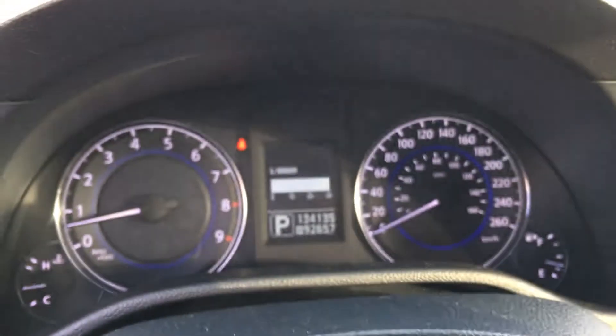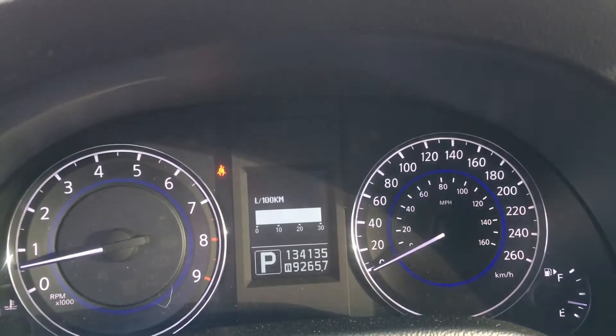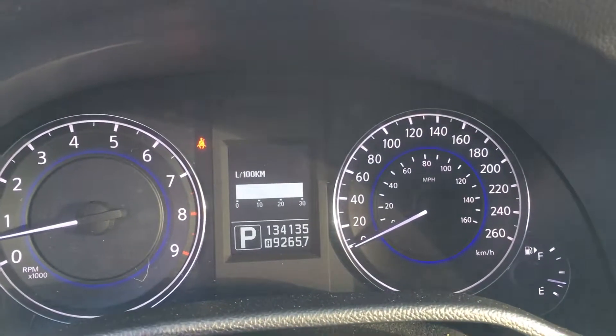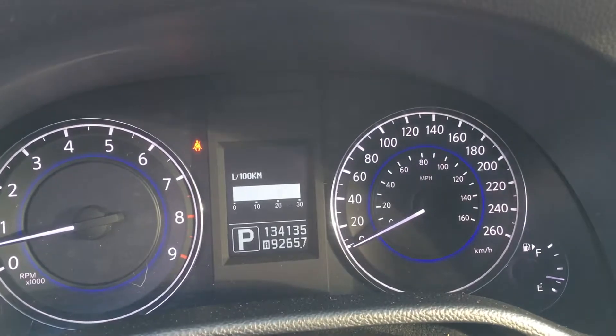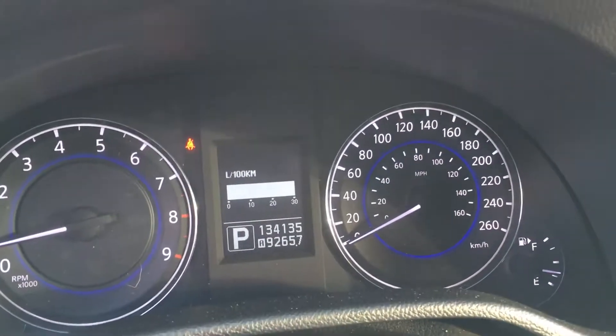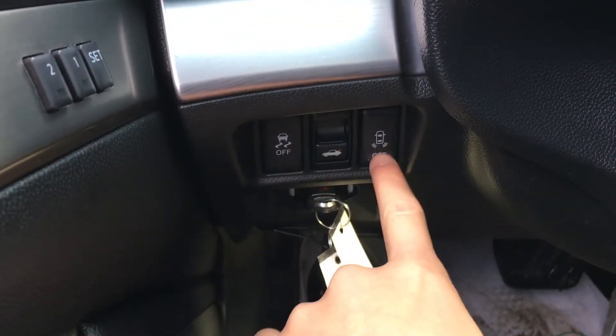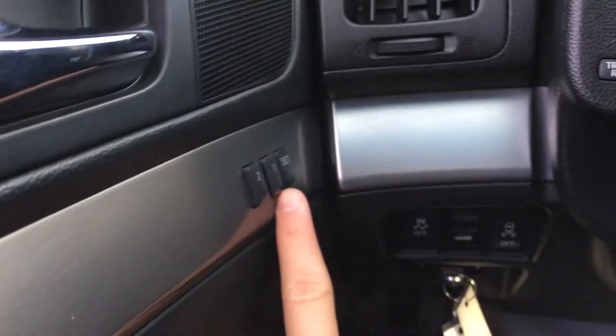This vehicle has 134,000 kilometers, so that makes it a certified pre-owned because it's less than nine years old and has under 160,000 kilometers. On the left side here you have your traction control, trunk release, as well as parking sensors and memory seats.